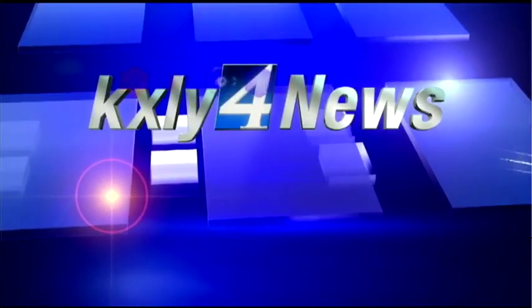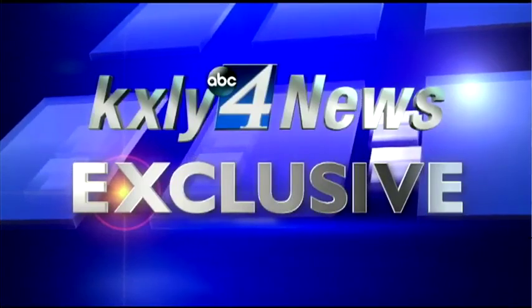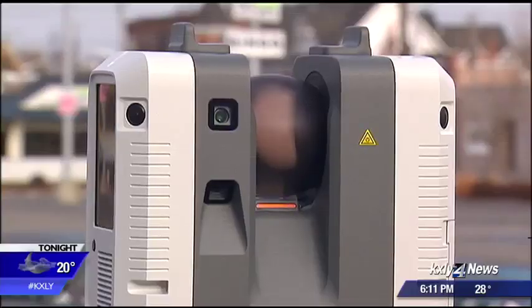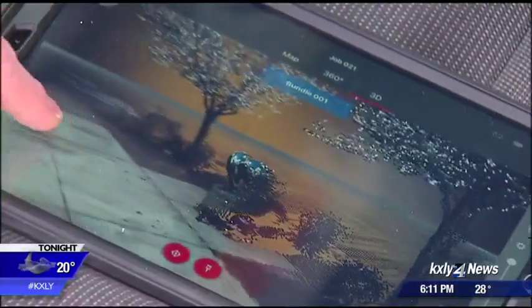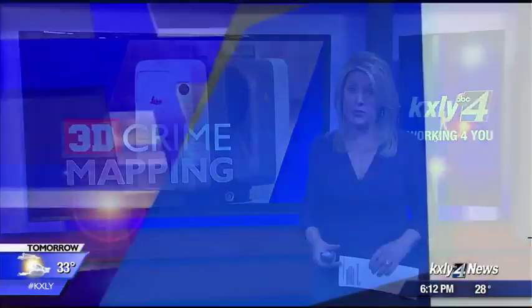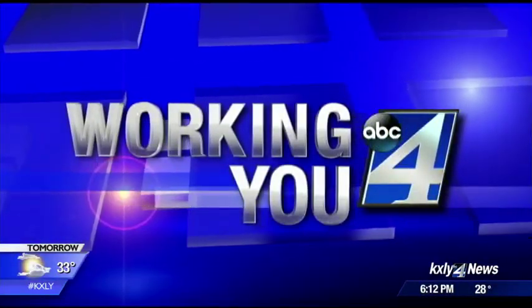A KXY4 exclusive story tonight: Spokane police have a new high-tech tool to investigate crimes. Several officers are training to use a laser scanner which gives investigators a view of crime scenes like they've never seen before. Not only is the device incredibly accurate, police say it will save time investigating serious car accidents and even murders.